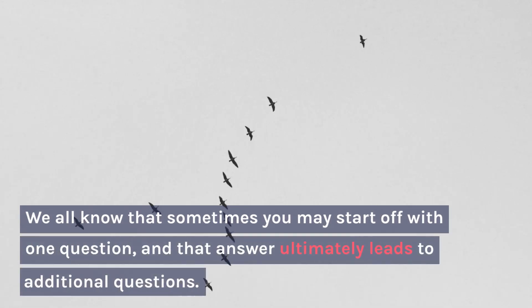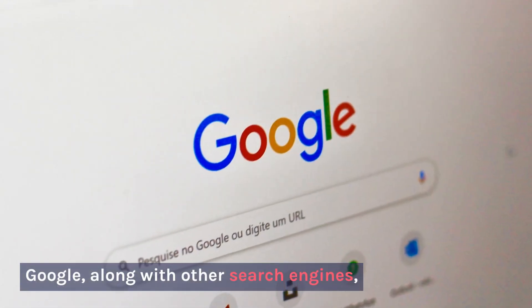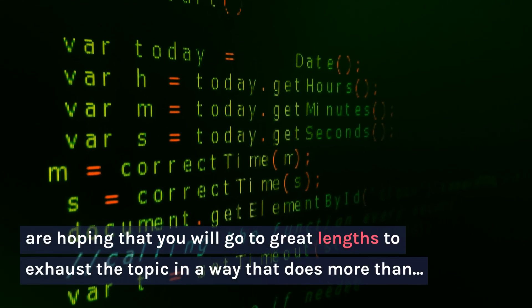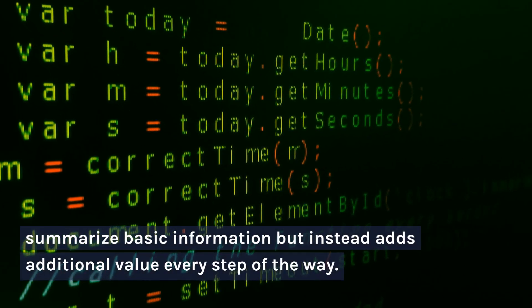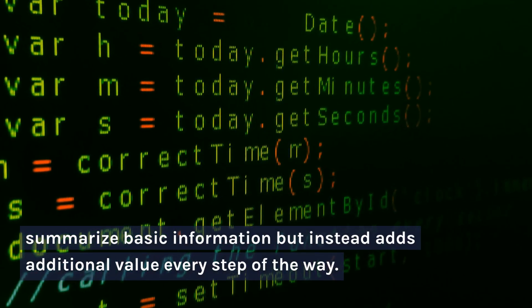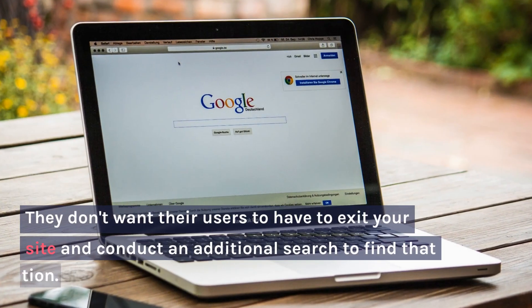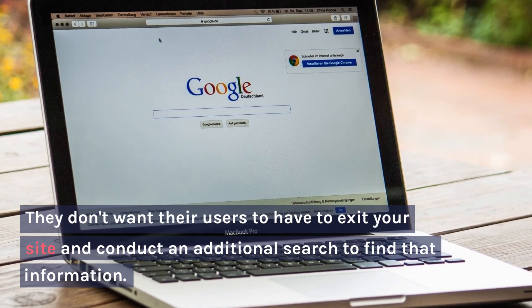We all know that sometimes you may start off with one question, and that answer ultimately leads to additional questions. Google, along with other search engines, are hoping that you will go to great lengths to exhaust the topic in a way that does more than summarize basic information but instead adds additional value every step of the way. They don't want their users to have to exit your site and conduct an additional search to find that information.